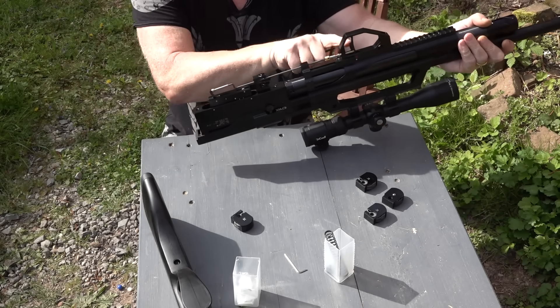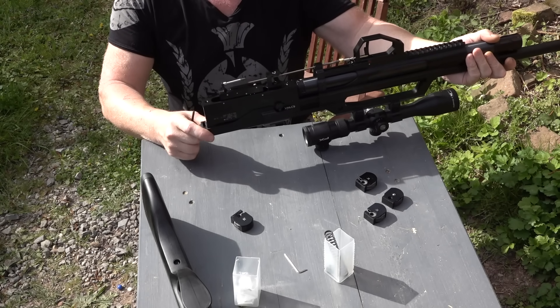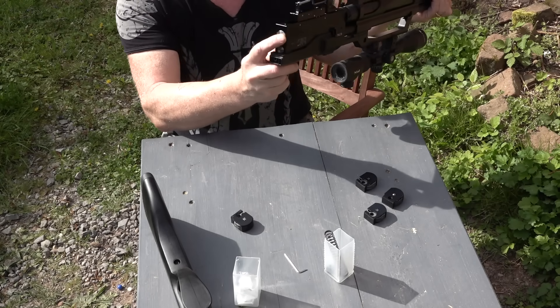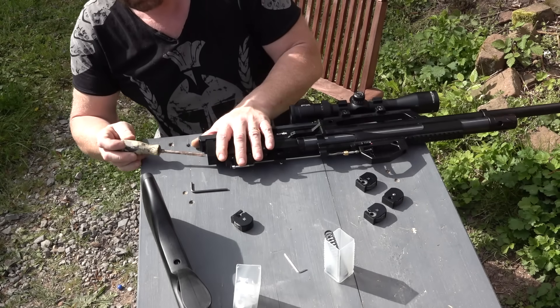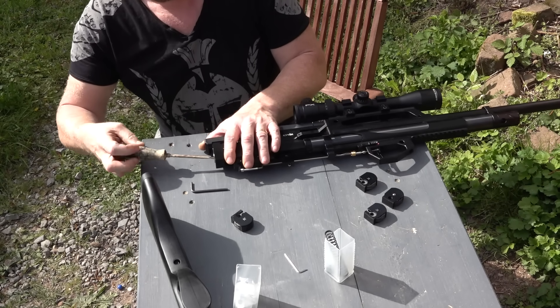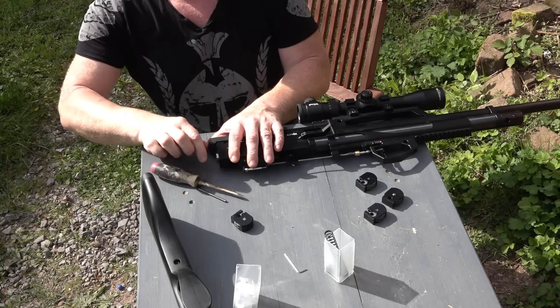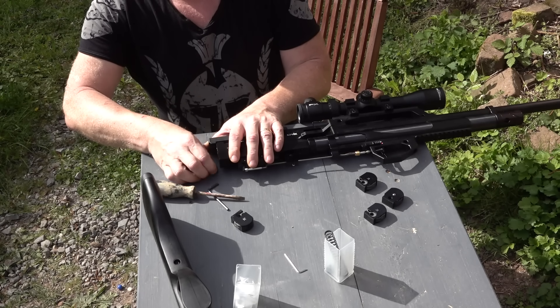Here you can see the bullpup design. The trigger is here, but the actual firing mechanism is here further back, which is what gives it its compact length. Now I can use this screw to release the hammer spring tension. I just need a screwdriver. There is now no tension on it, and I can pull it out with my fingers.